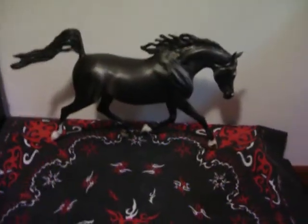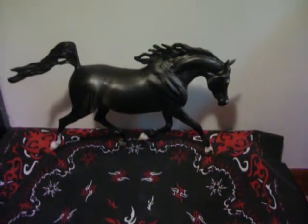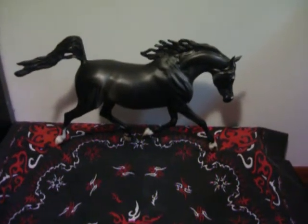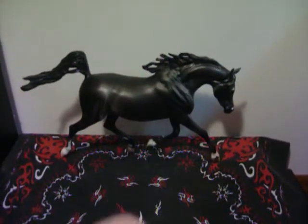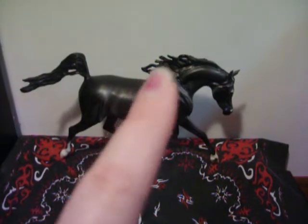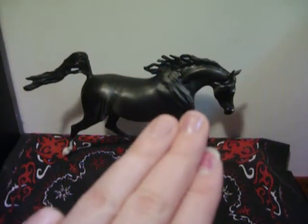Hey guys, sorry about that — my camera's memory card ran out. Anyway, all three — this one's mine as I said — Thunder, Sunny, and Partly Cloudy. They were bought from MelsModelHorses.com.